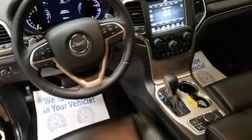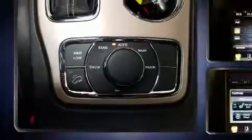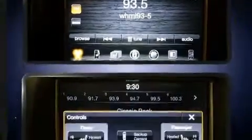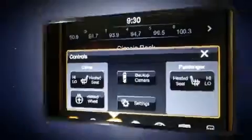It includes leather upholstery, a built-in garage door transmitter, heated door mirrors, a power liftgate, a roof rack, and seat memory. Rear passengers enjoy the seat heating functionality, keeping them warm during the winter months.